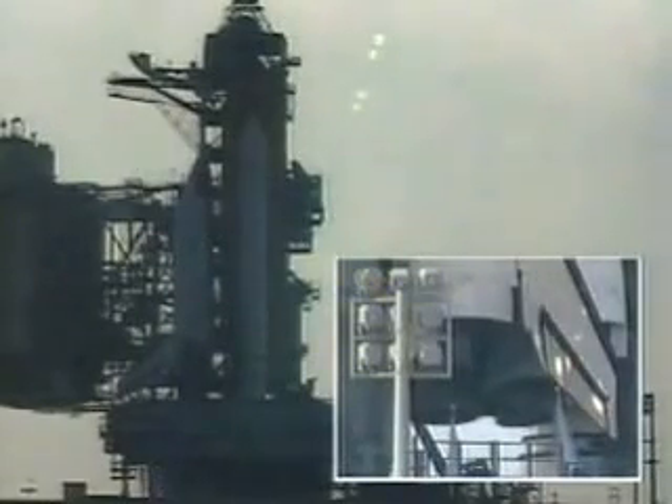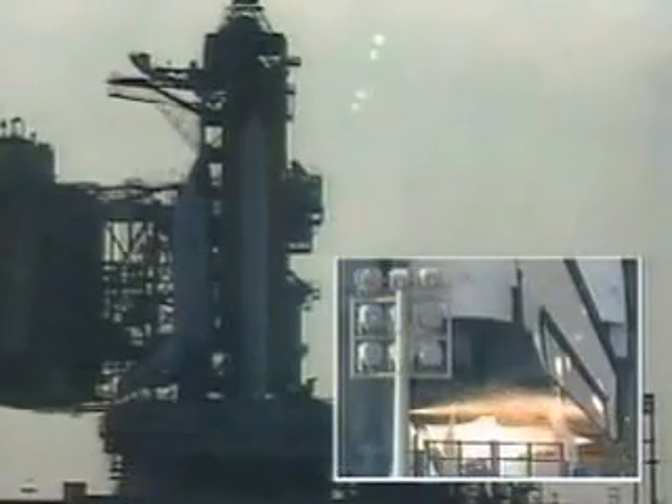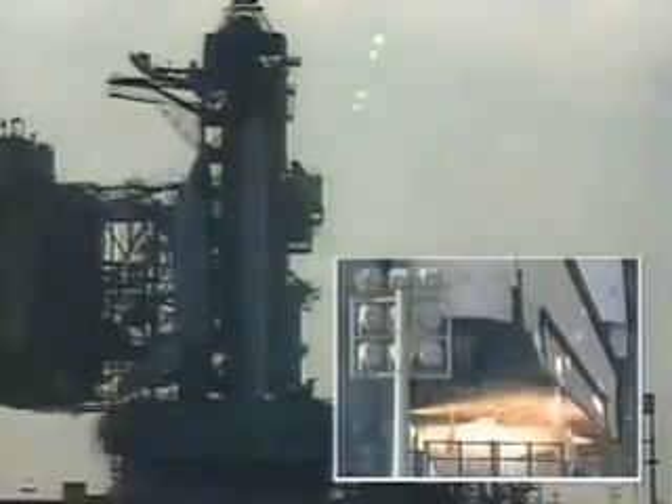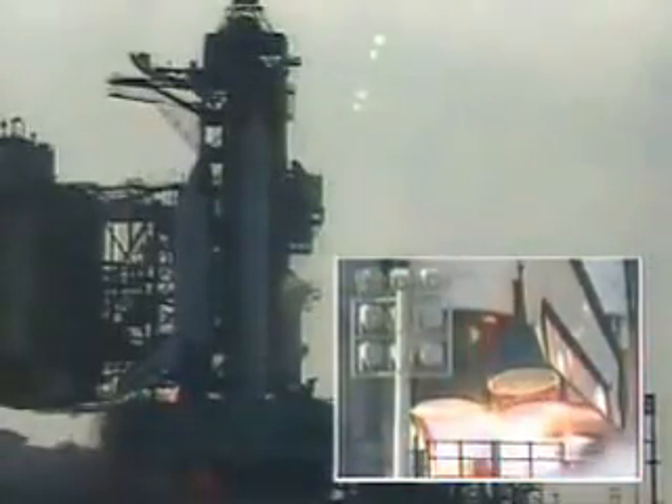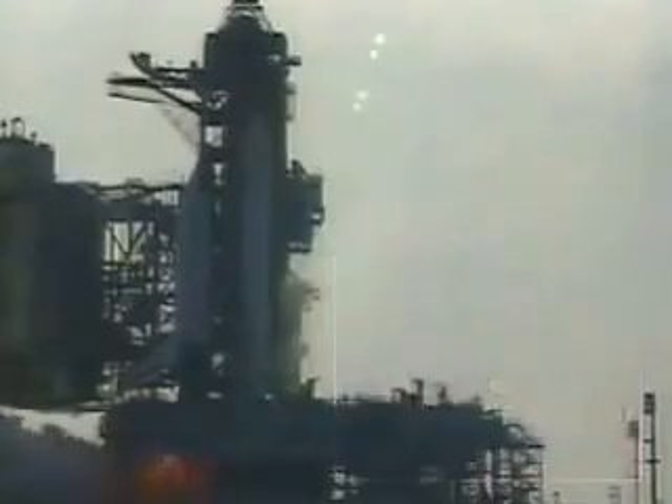12, 11, 10, 9, 8, 7. We have a go for main engine start. 4, 3, 2, 1, 0.